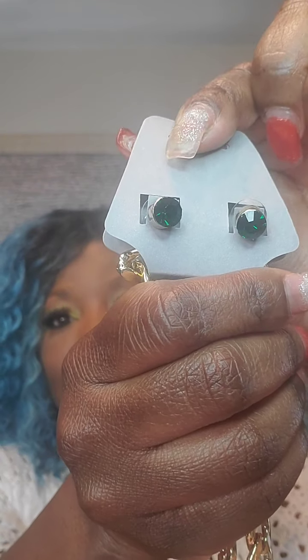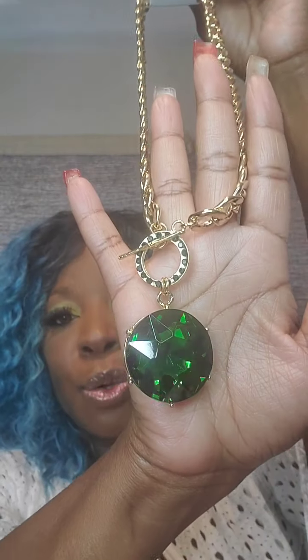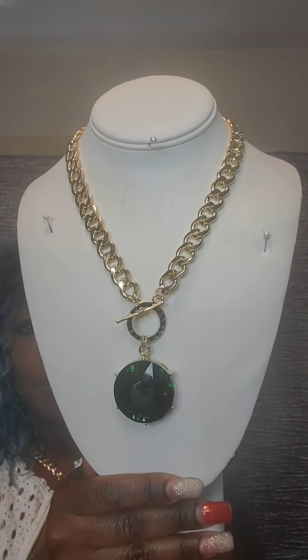Thank you all for joining. I am going to start off with my first jewelry item, which is a very bold necklace set. It is a toggle closure with a beautiful green gem and green gems around the toggle closure as well. I'll show close up. This item is $25. They also come with beautiful matching stud earrings. Just say 'green gem' for this one. It's a beautiful, bold set with a thick chain falling down to a toggle closure with a beautiful green gem.